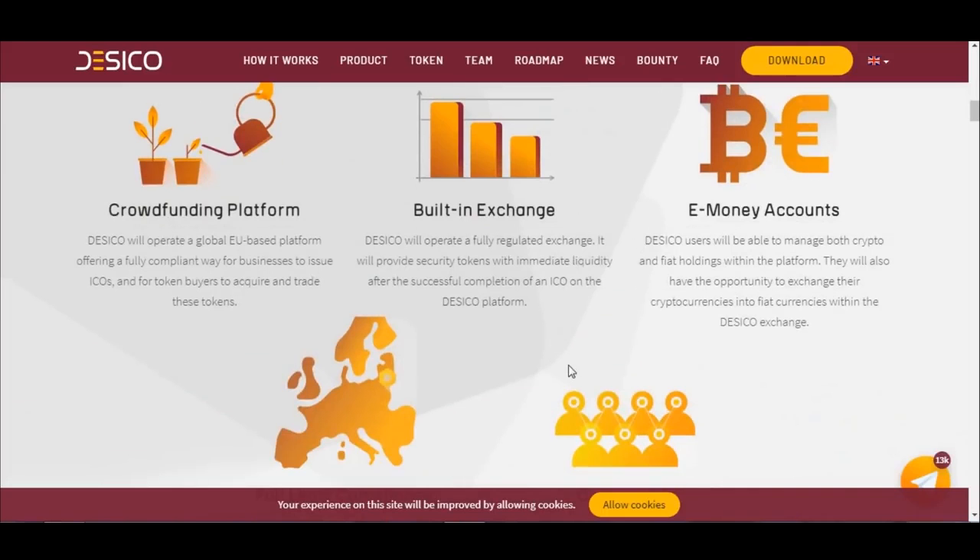Crowdfunding Platform: Dasical will operate a global EU-based platform offering a fully compliant way for businesses to issue ICOs and for token buyers to acquire and trade these tokens. Built-in Exchange: Dasical will operate a fully regulated exchange that will provide security tokens with immediate liquidity after the successful completion of an ICO on the Dasical platform.